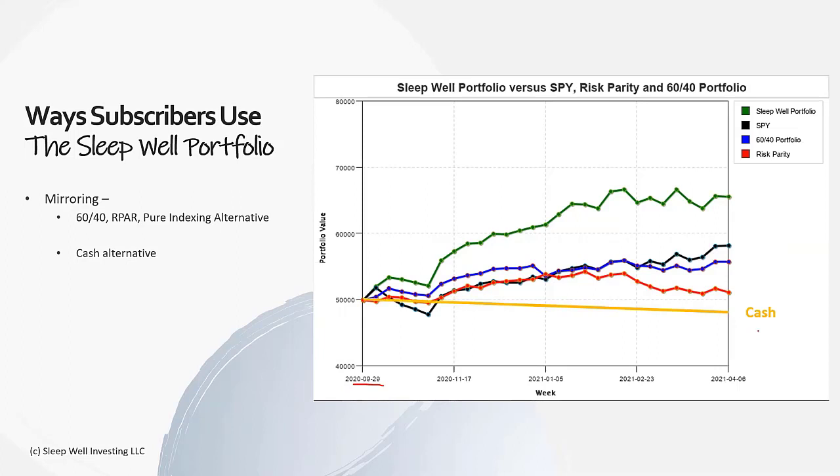Another way people use it is just as a cash alternative. I saw so many DIY traders or investors sitting on just piles of cash, and sometimes I was the same way. I love the fact that people have done something with their cash instead of letting it sit in a digital mattress and just lose its 2% per year or faster. Right now inflation is a little bit over 2%, and not only is cash losing that percentage, it's also missing out on all the opportunity gain.